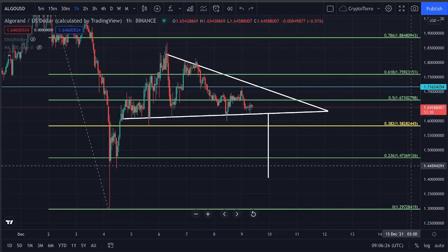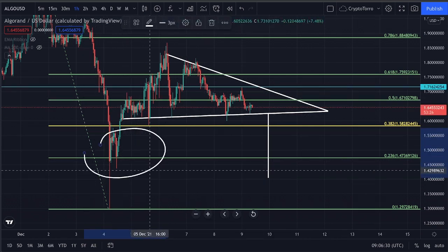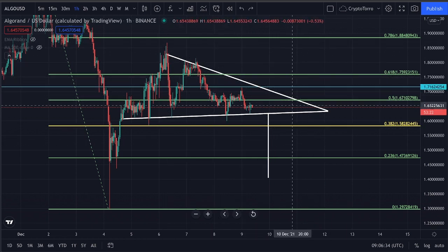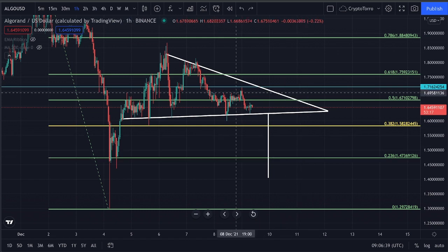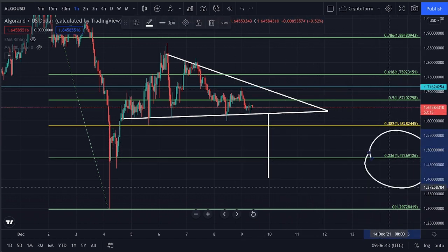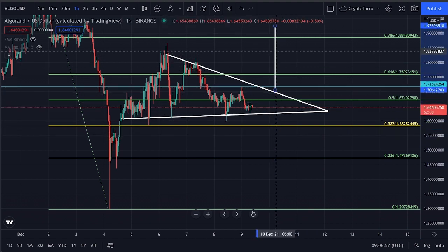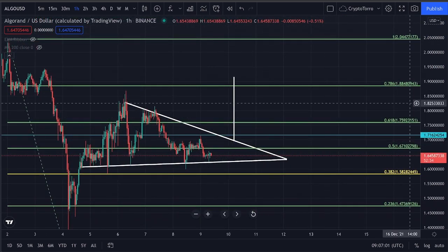The 0.236 Fibonacci level will be serving as a level of support, especially because we did find a stronghold on top of it. I personally think that if we do see a further decline in price action, breaking down below this ascending support with further continuation of momentum towards the downside, heading towards $1.47 is absolutely highly likely. If we do see a breakout occur, we will be breaking out all the way towards the 0.786 Fibonacci at $1.88.